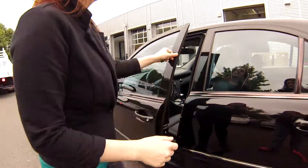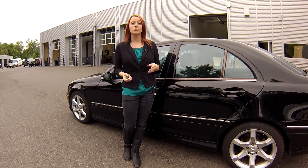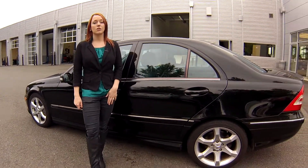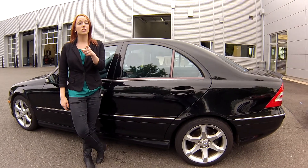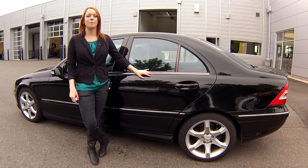All you have to do is call the number you see at the top of the screen. You can also email us or stop by. We look forward to answering your questions — make sure you contact us today for that special discounted internet price. Thanks for stopping by!